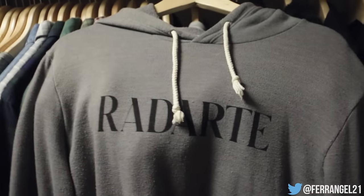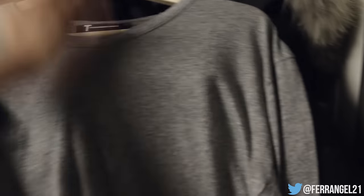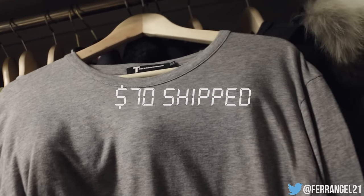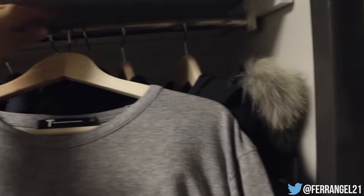Definitely hit me up on Twitter if you're interested, DMs are always open. Next up we got an Alexander Wang long sleeve in a size small — I thought it was a medium but I checked and it is in fact a small. It fits very true to size, pretty slim in the arm, and overall fits awesome. I just did not get as much wear out of it as I thought I would, so I'm letting this go for $65 shipped. Retail on these is around $90.